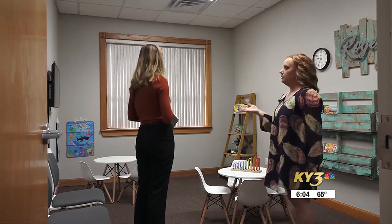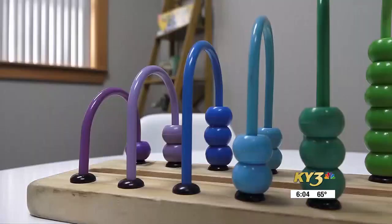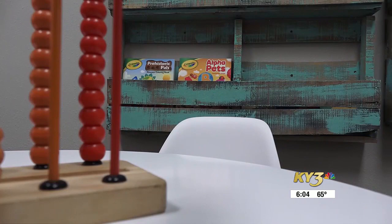Stephanie also showed what sets this DMV apart from the rest. There is a room where kids can come and watch videos, color, read books, and play with some toys while they're waiting on either their parents or even a sibling to get their driver's license for the first time.